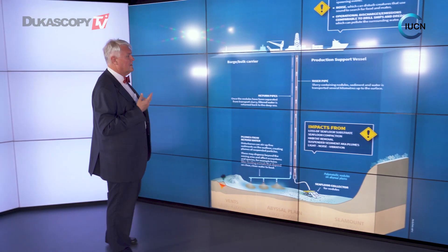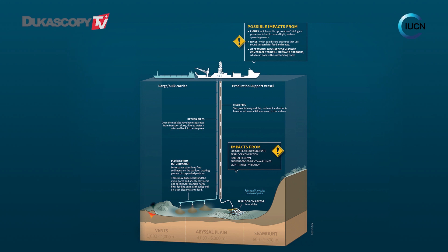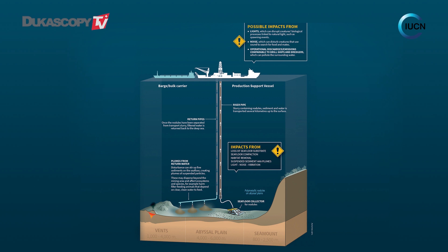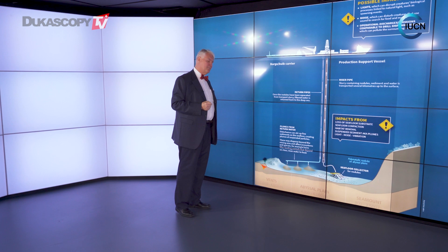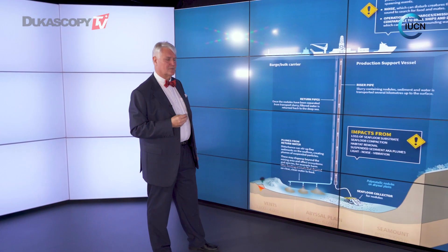So where are the potential impacts? There's a lot of development right now with new types of technologies for how we can actually suck up things — particularly the manganese nodules. But of course this will have a number of significant environmental impacts, particularly the large sediment plumes that will happen on the ocean floor. There will also be a lot of noise and potentially a number of other effects.